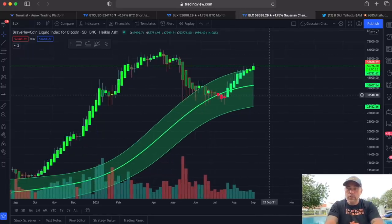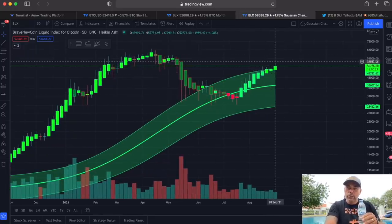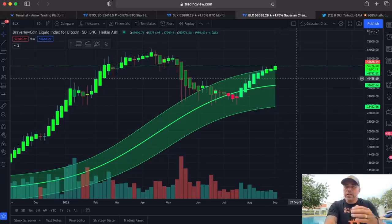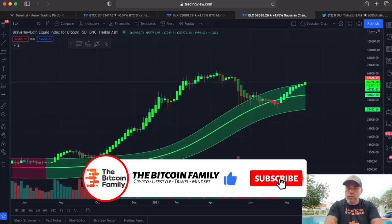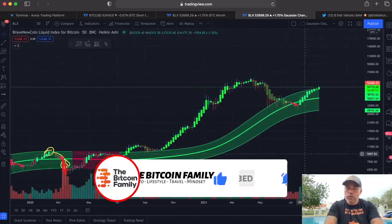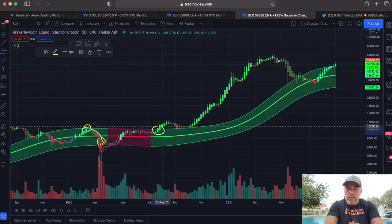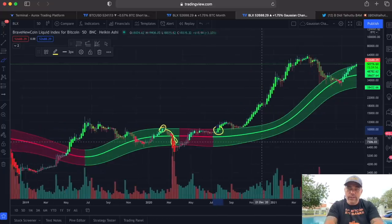Also the Gaussian channel — I've been talking about it many times. I saw many questions: 'Didi, why is it so important?' It's not just that we are breaking out into this greenish area. If you look back at the history of the Gaussian channel, the moments we broke out — one of those moments was when Bitcoin was around $10k. We broke out, came above, retested, and went all the way to $60k. That's a huge moment.